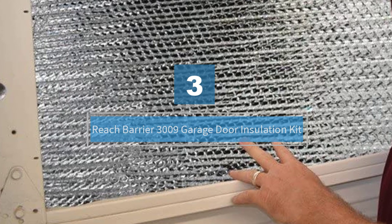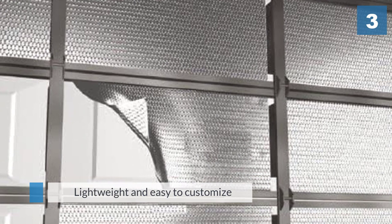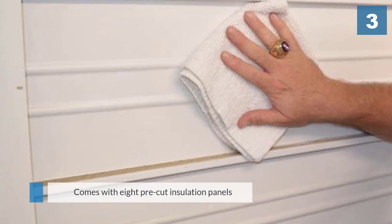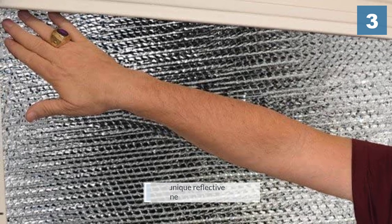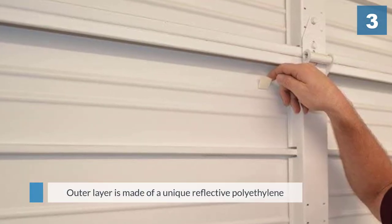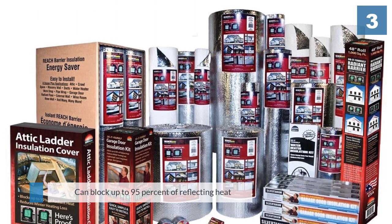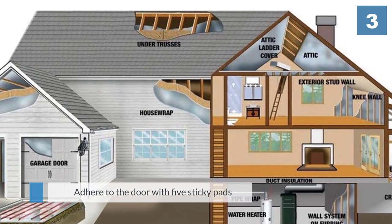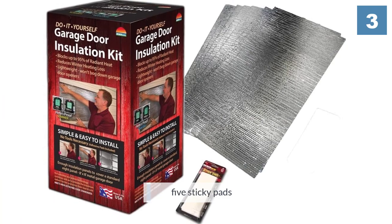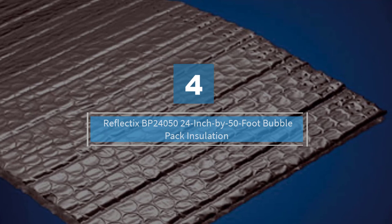Number three: the Reach Barrier 3009 garage door insulation kit — the most cost-effective option on the list. This radiant barrier is lightweight and easy to customize. The kit comes with eight pre-cut insulation panels that can be trimmed with just a utility knife and straight edge. The outer layer is made of a unique reflective polyethylene material that can block up to 95% of radiant heat. The reflective barrier and bubble layer adhere to the door with five sticky pads included with the kit.